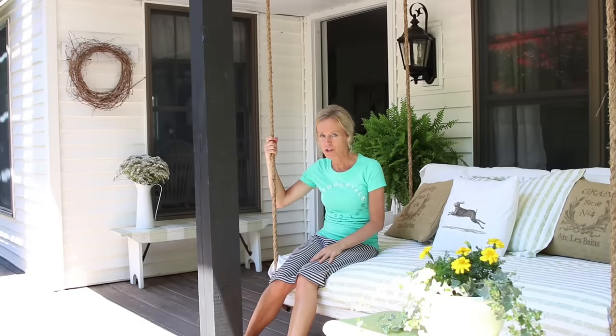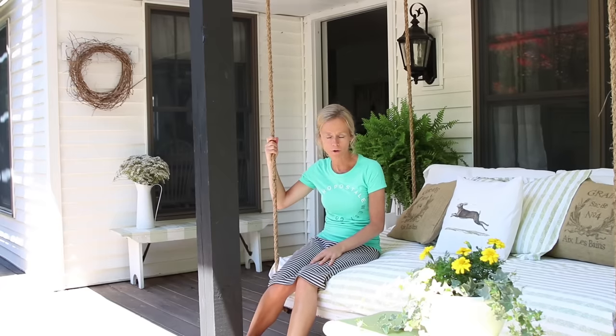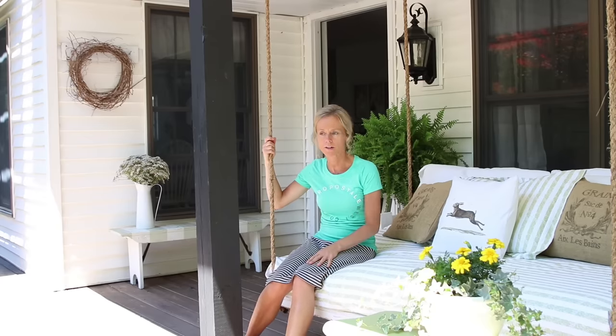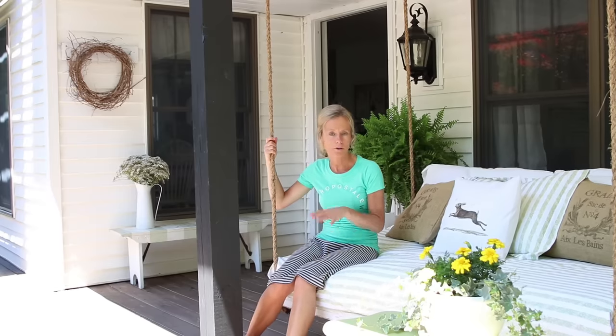Hi guys, Mary here. Welcome to my channel. Today I will be giving you guys a tour of our home. I've been meaning to do a home tour for a while now and just haven't gotten around to it. I apologize for that. I know many of you have asked for one, and this week the timing was just right to do something like this.